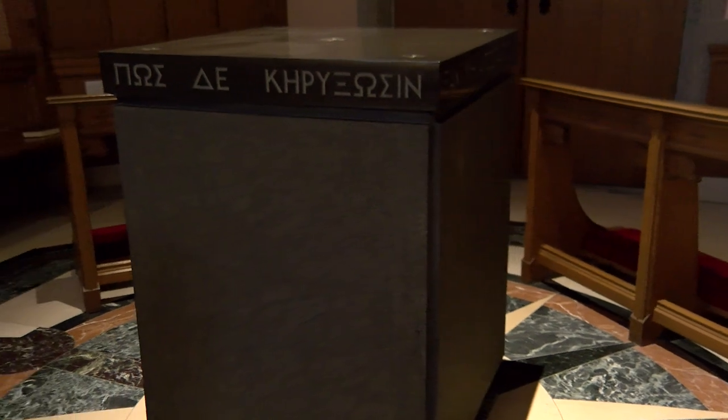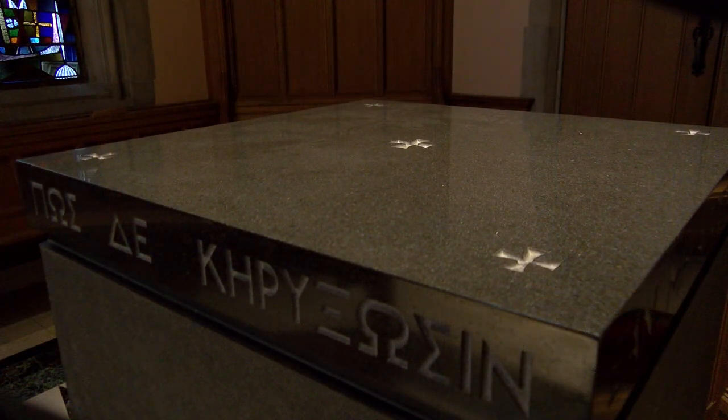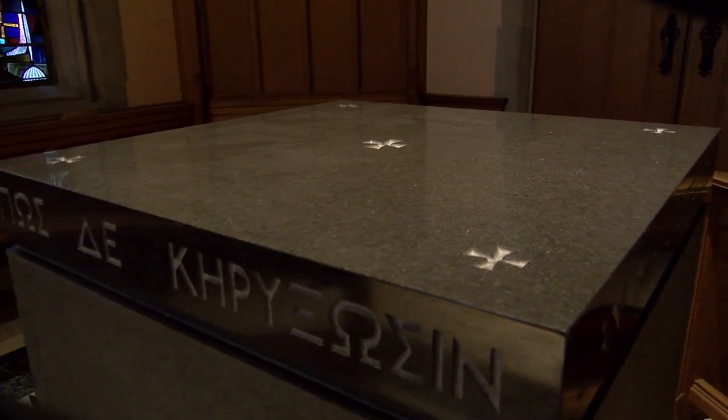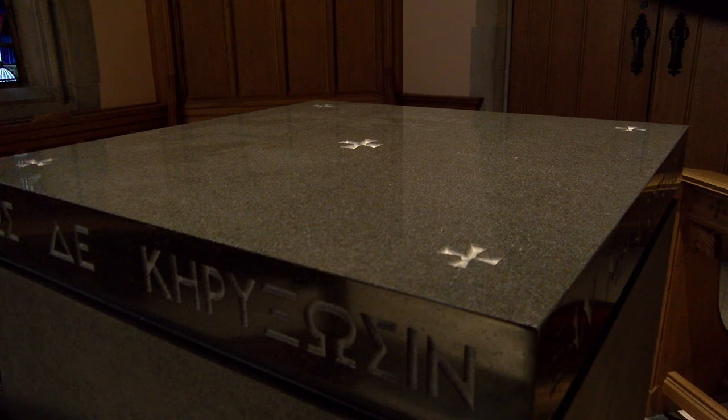Located in the center of the chapel, you will find the altar. The altar is made of solid granite. Its dark color symbolizes the sins of the world that Christ took upon Himself on the altar of the cross. On top of the altar are five crosses that remind us of the wounds Christ received during the crucifixion — one cross for each wound in His hands and feet, and one for the spear in His side.